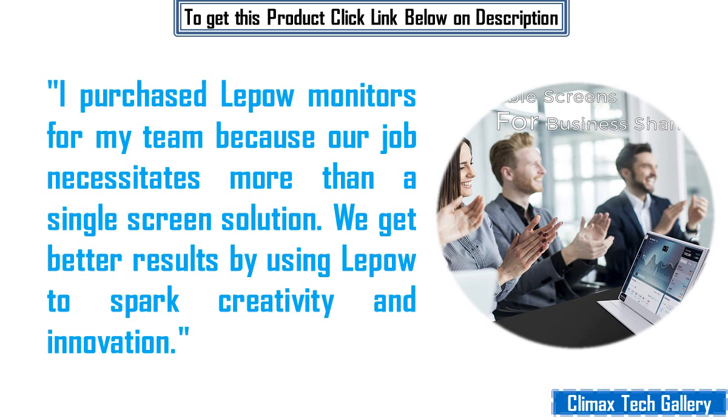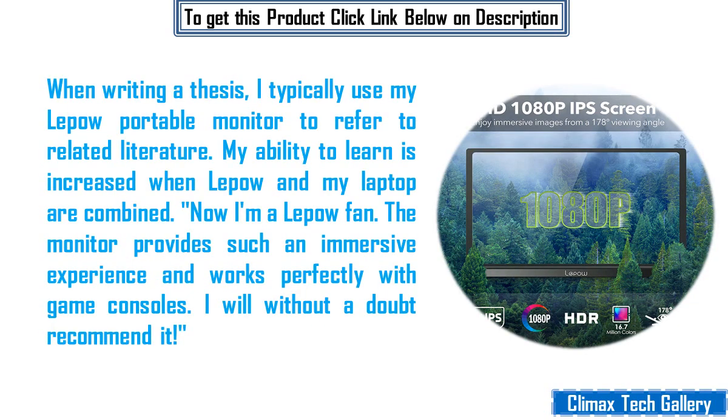I purchased Lepau monitors for my team because our job necessitates more than a single screen solution. We get better results by using Lepau to spark creativity and innovation. When writing a thesis, I typically use my Lepau portable monitor to refer to related literature. My ability to learn is increased when Lepau and my laptop are combined. Now I'm a Lepau fan. The monitor provides such an immersive experience and works perfectly with game consoles. I will without a doubt recommend it.